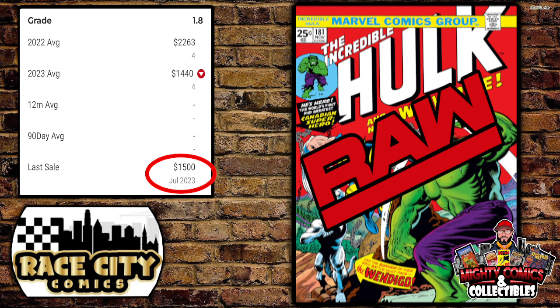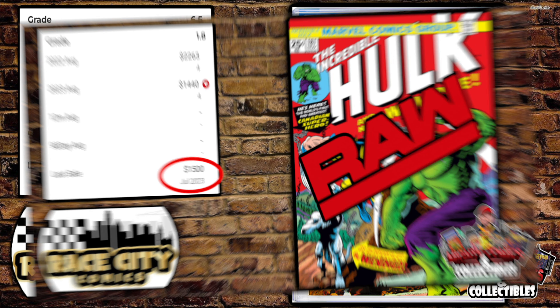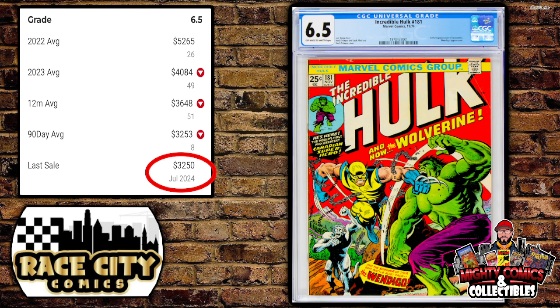Dusty had a trifecta of Incredible Hulk #181s that sold on that live stream. Starting with the lowest grade — a raw 1.8. The back cover had what looked like water damage, but the price was a really good deal. GPA's last sale was all the way back in July 2023 for $1,500, and the 2023 average was $1,440. This book sold for only $1,300 — under that historical average.